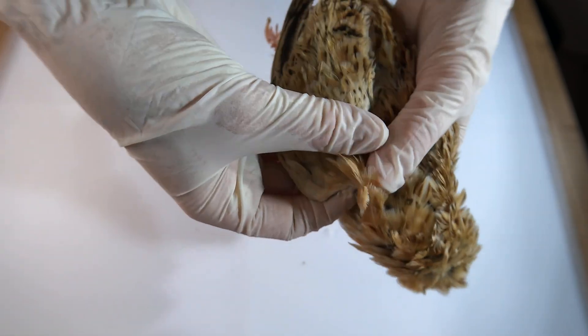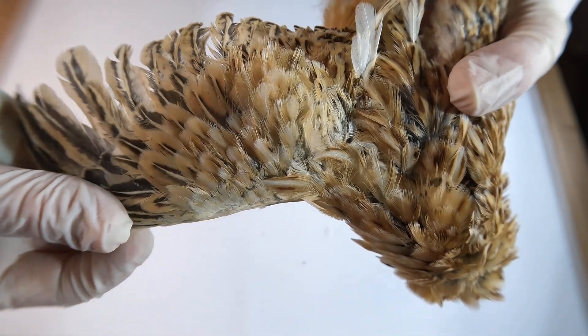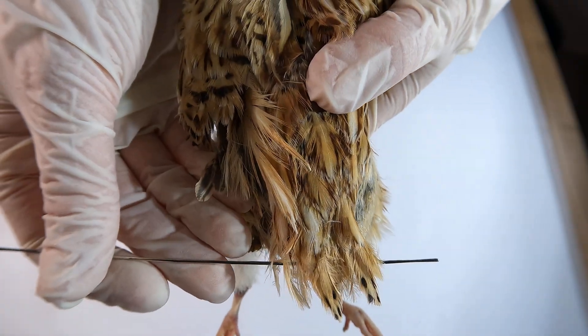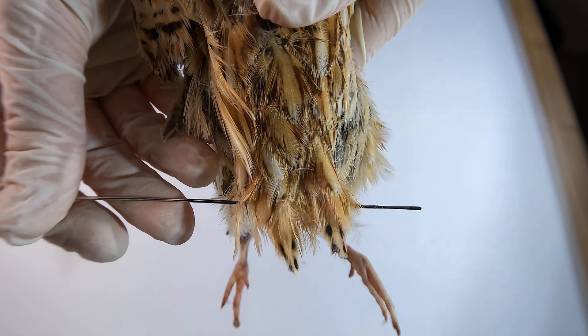The Japanese quail has short, rounded wing feathers that are specialized for those rapid explosive bursts of flight, which they use for quickly escaping predators. And their short tail feathers enhance balance and agility, particularly during running or quick evasive movements.